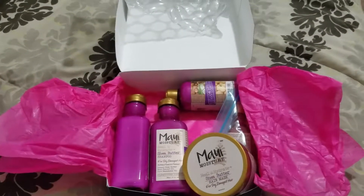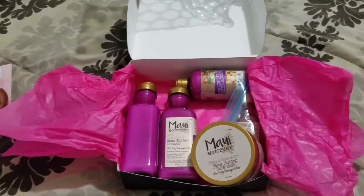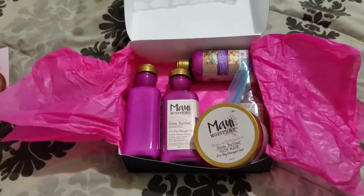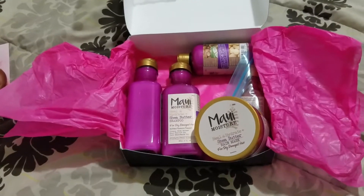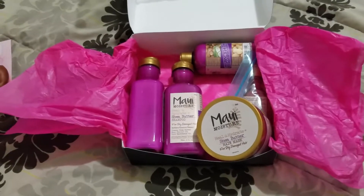I got one, two, three, four, five products — I think that was great for $25 a month, well actually $20, you've got to add $5 for shipping. I will be back with another unboxing, so don't forget to like, subscribe, hit the bell for notifications — toodles!